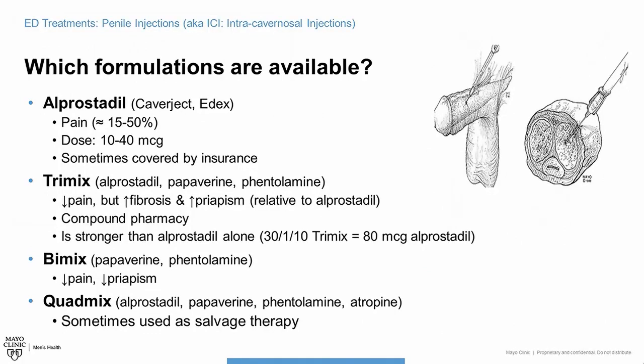Most people who use penile injections will actually use off-label injectables in the form of TriMix, BiMix, or QuadMix. Alprostadil can also be obtained from a compounding pharmacy relatively cheaply. Although it's very effective with very little side effects, it can cause more pain than the other formulations.